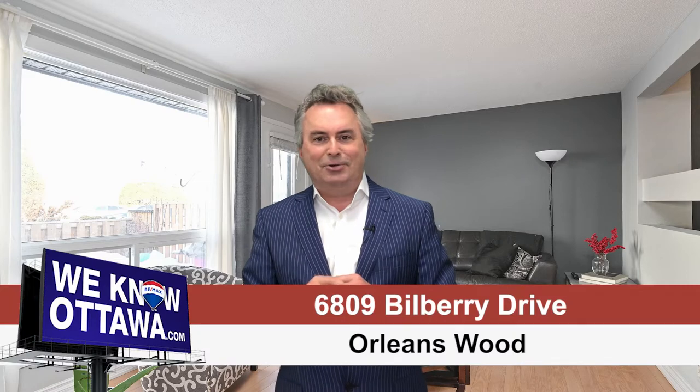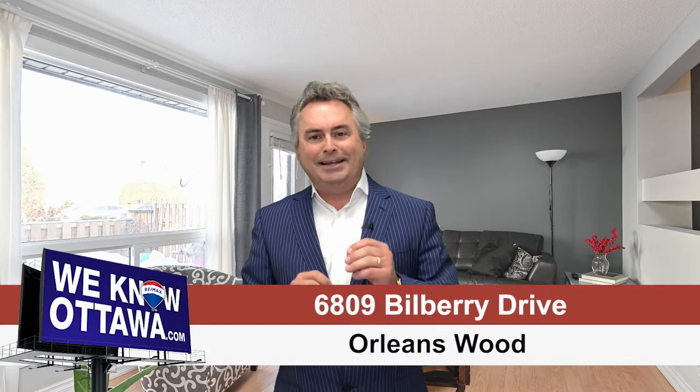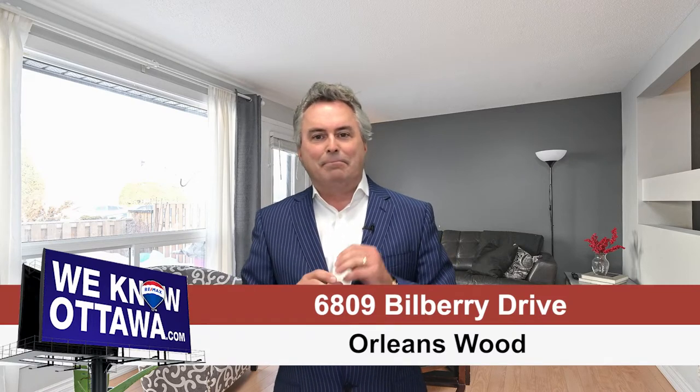End unit, three-bedroom, fronting on the park. My name is Greg Hamry from RE/MAX Affiliates in Ottawa and the Hamry Real Estate Team, and we're really excited to bring you one of our beautiful new listings on Bilbury Drive. Bilbury Drive is between the 174 highway and the river, and there's a beautiful park setting right in front of this unit with play structures and lots of greenery — the location itself is outstanding.